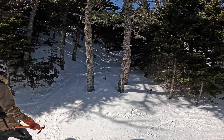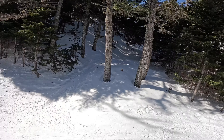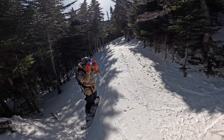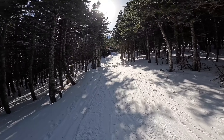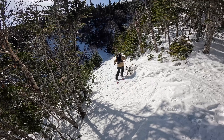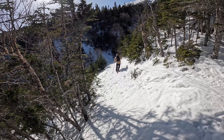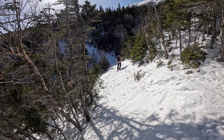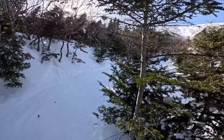Every season I pass this and I'm like, one day I'll ski that. Wow, now I know. Famous Gulf of Slides downhill skin — it's always so special over here.